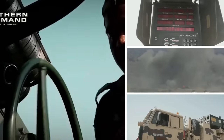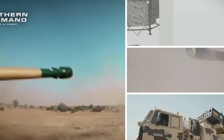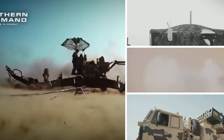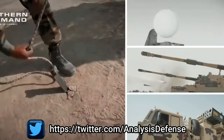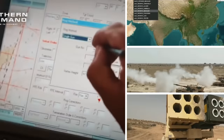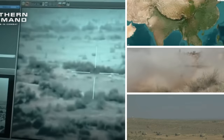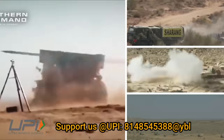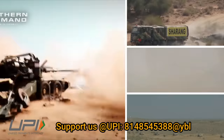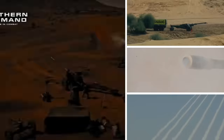Now imagine if the range of light howitzers can be increased from 30 kilometers to 50-plus kilometers, and Vajra and ATAGS hitting a target at 70 kilometers or even more. This would be a great boost to the army's artillery capability to strike deep inside enemy territories from a large standoff distance, giving the army an unfair advantage over its adversaries.